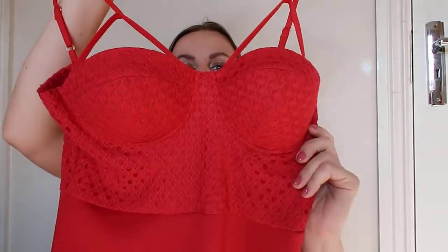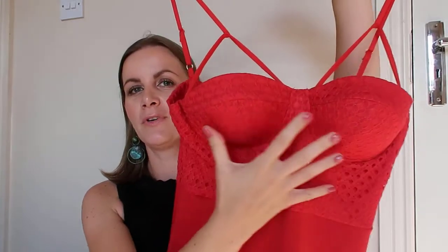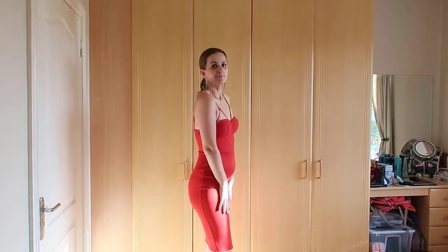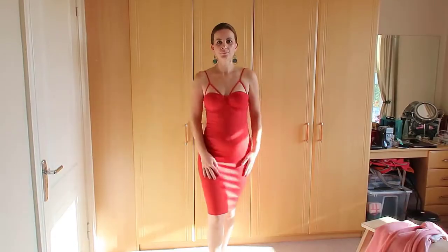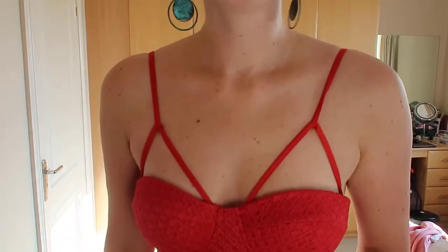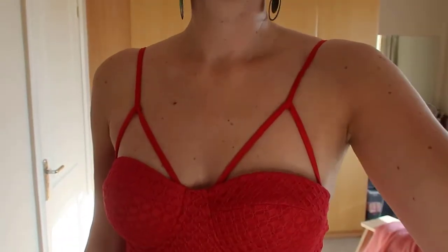My next dress is this beautiful red pencil sexy dress. I love the details — I love this beautiful bra top. The fabric is really good quality and it has a zip on the back, so it's very easy to close. Super nice, super sexy, super light. I love this dress for summer or any occasion — a party or evening out.